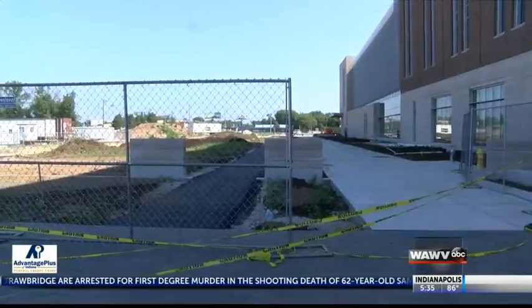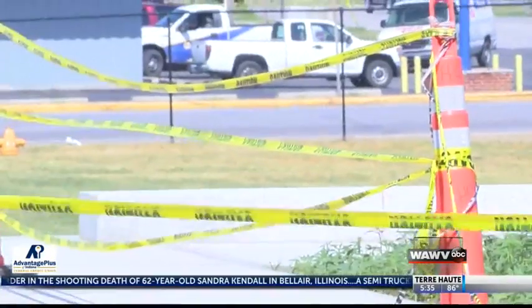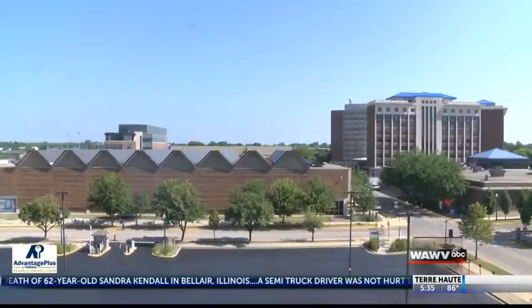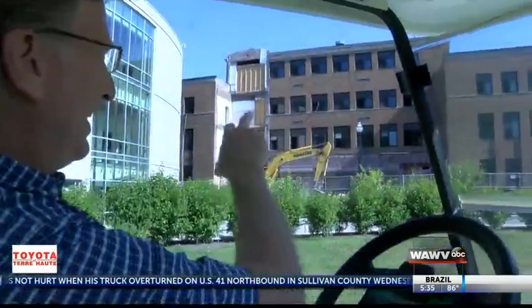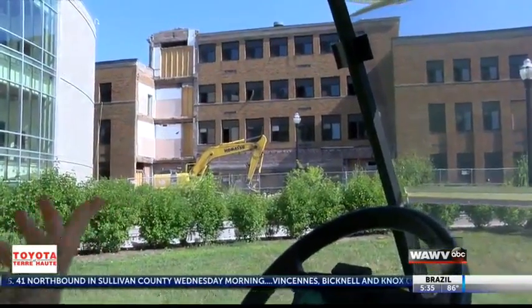And that experience is the drive behind the constant cycle of renovations on ISU's campus, projects that benefit all who call themselves Sycamores. I think it's great for the university to improve these spaces for our customers, our faculty, and students, just to create better spaces for them.